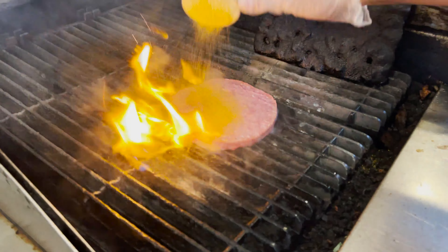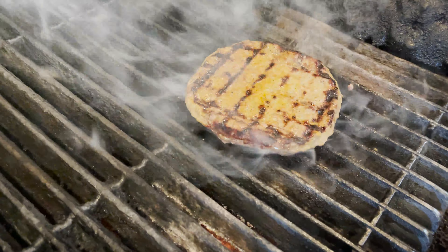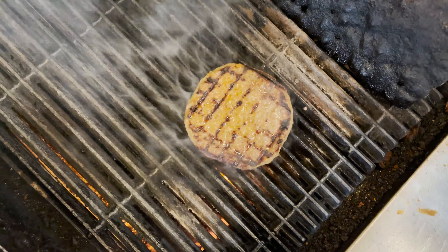We start with a fresh patty that we use brisket, short rib, and chuck. We'll hand patty it to eight ounces, then we put it on the grill. We add our custom seasoning that we make here in-house, then we cook it to a nice medium to mid-well.